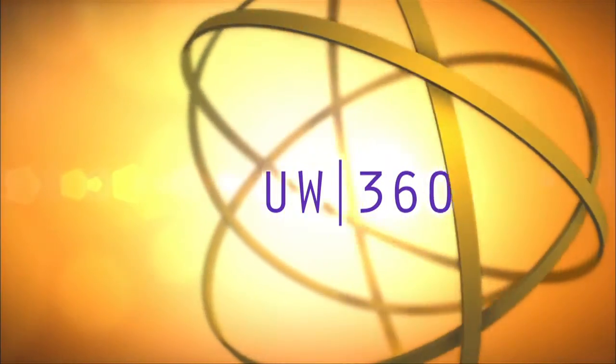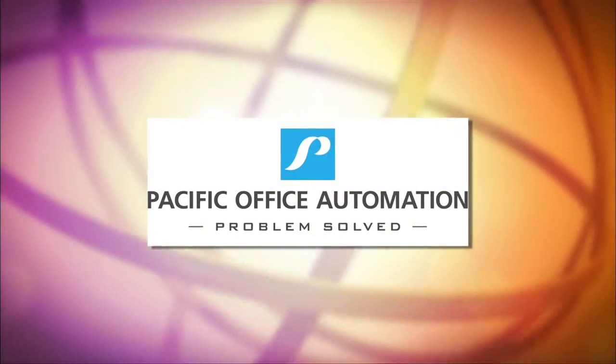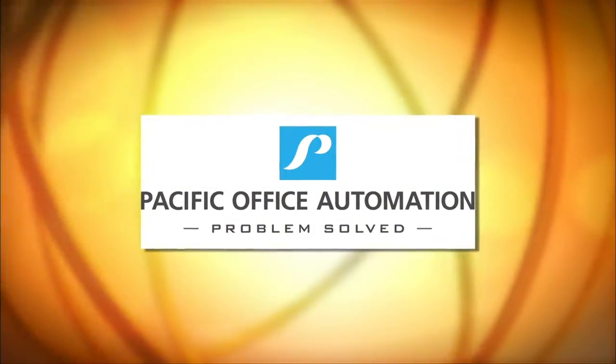UW 360 is proudly supported by Pacific Office Automation — Copy, Print, Workflow, and IT. Problem solved.